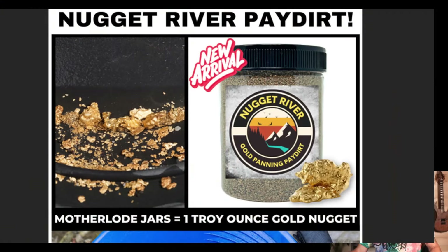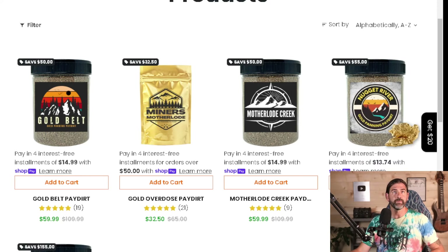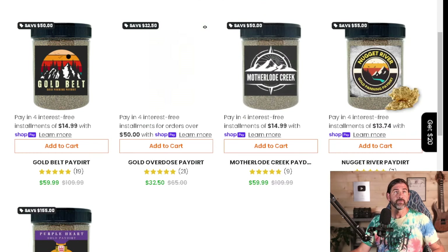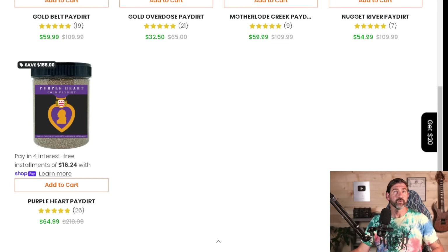Let's go to the website real quick. Here's the website, and it's set up basically the same way as Golden Paydirt - that's why I'm really suspect on this company. They have five different products, and right there you can see the Purple Heart Paydirt. That is the one that I purchased.